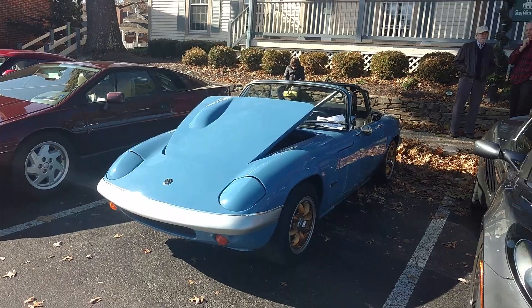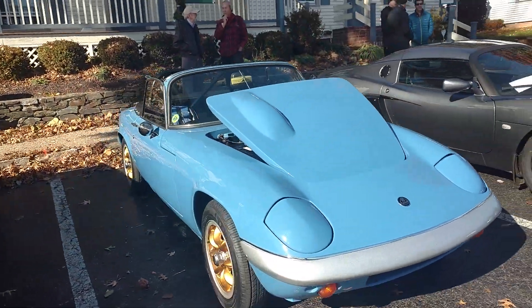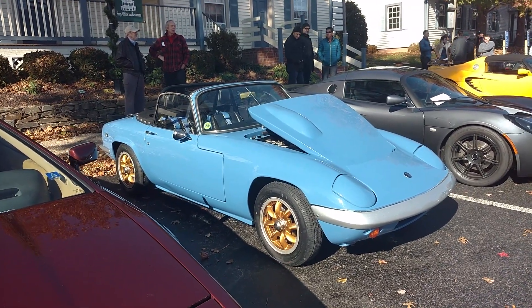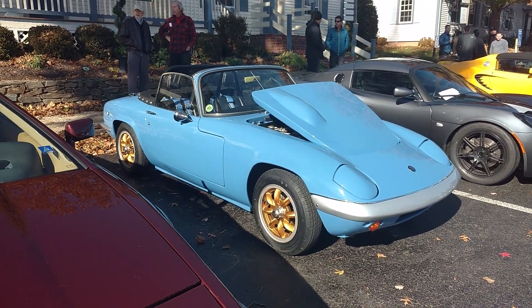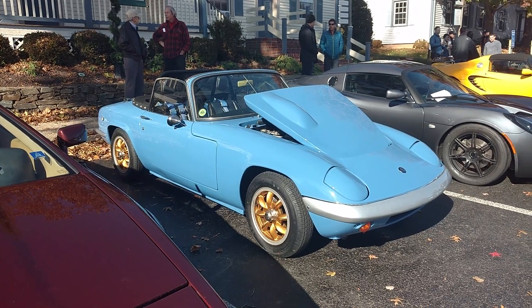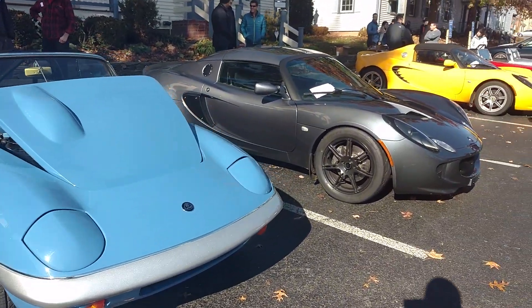And this one — la pièce de résistance — this to me is the car of the day: Lotus Elan, beautiful blue. This is the car that Mazda pretty much fashioned the Miata on. They took inspiration from this car and said, 'Hey look, we've got an all-new sports car for 1989 — it's the Mazda Miata.' But there you go, this is a '60s Lotus.